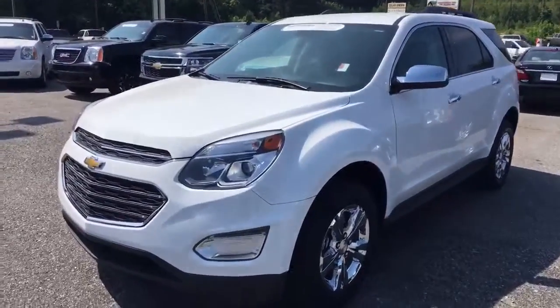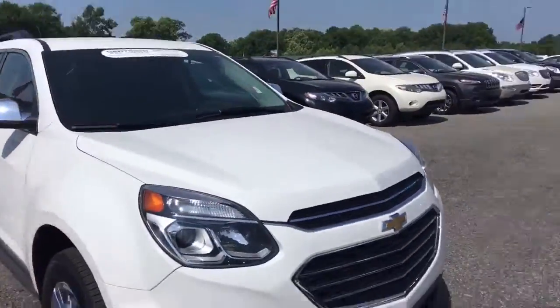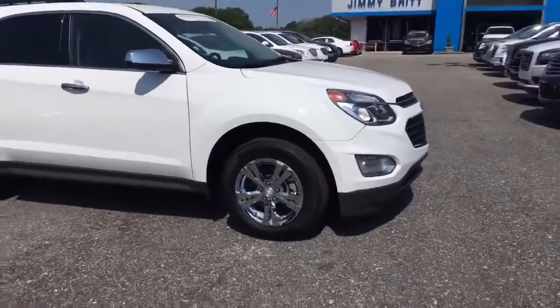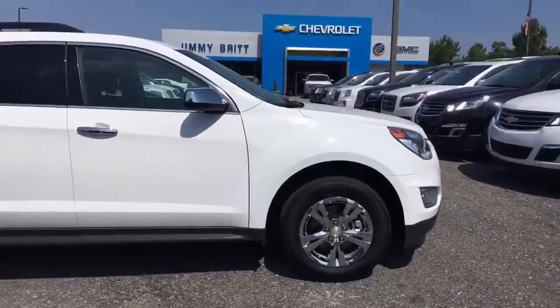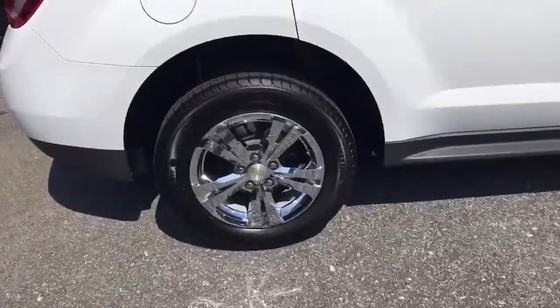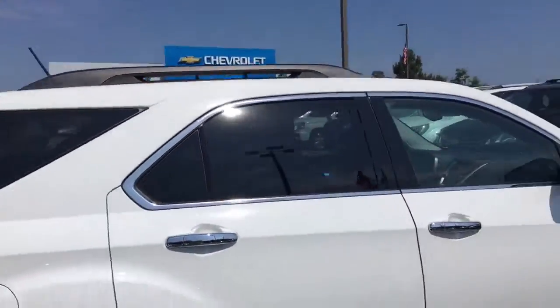This is a 2016 white Equinox, very low mileage, certified pre-owned. It's a four cylinder with Michelin tires, 17-inch chrome rims, and green caps — green caps means it's got nitrogen air so it lasts a little longer. It also has a roof rack.